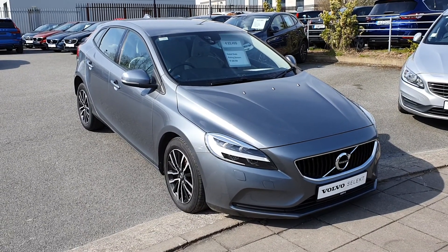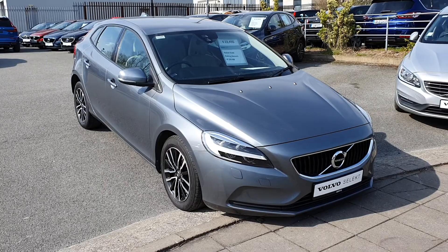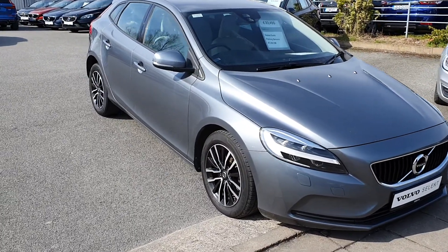The car is finished in osmium grey metallic paint, comes with LED headlights, Volvo City Safety, and 16-inch diamond cut alloy wheels.